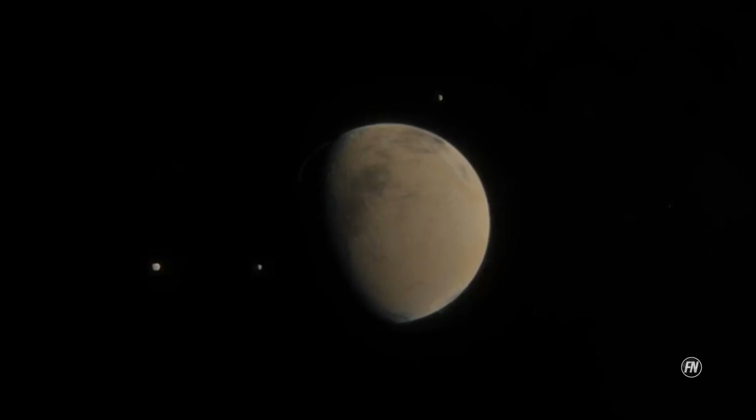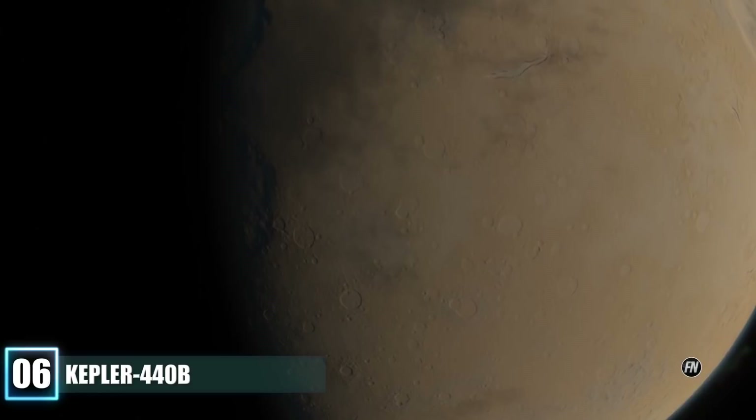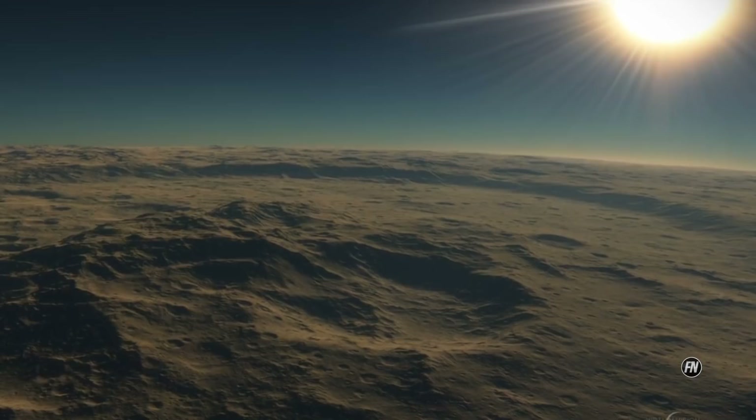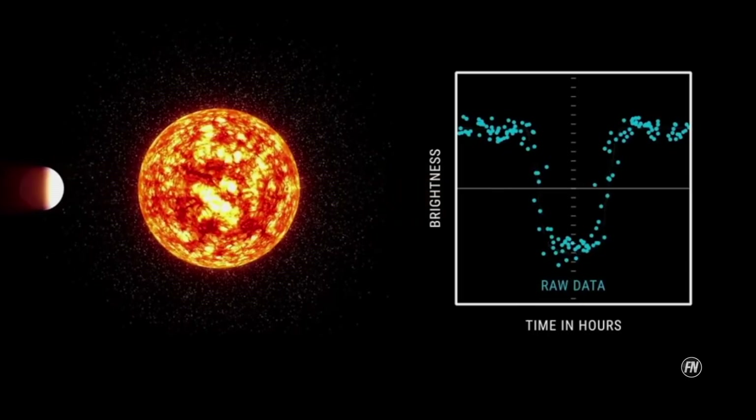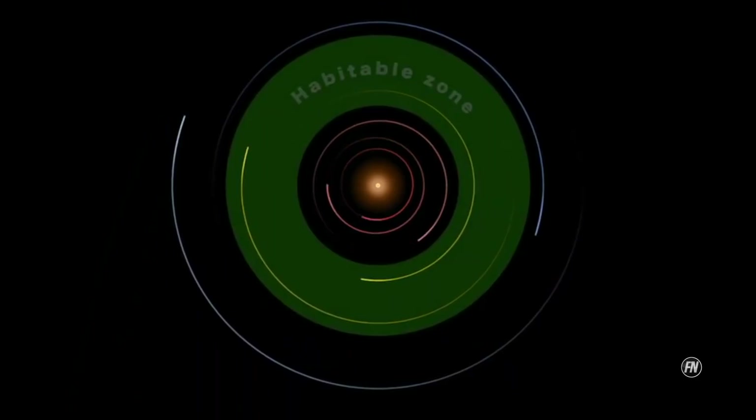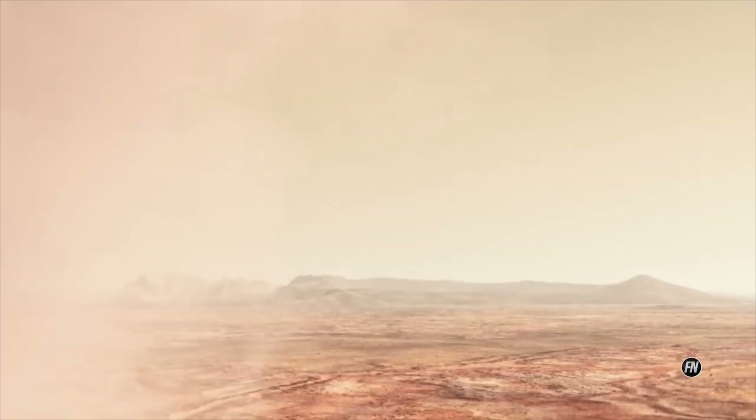Number 6: Kepler-440b is a confirmed super-Earth exoplanet orbiting within the habitable zone of Kepler-440, about 850 light-years from Earth. The planet was discovered by NASA's Kepler spacecraft using the transit method, in which the dimming effect that a planet causes as it crosses in front of its star is measured. NASA announced the confirmation on 6 January 2015, and the planet was announced to be located within a region where liquid water could exist on its surface.